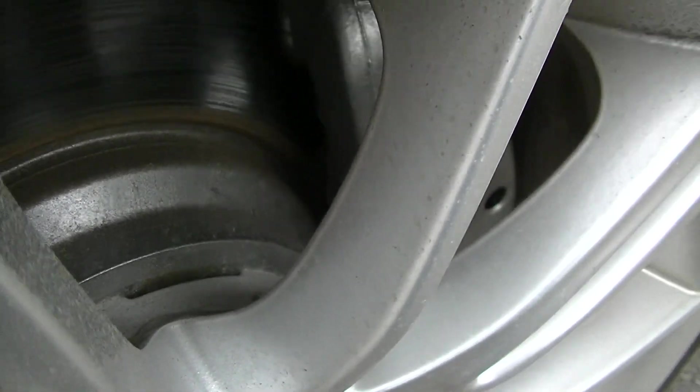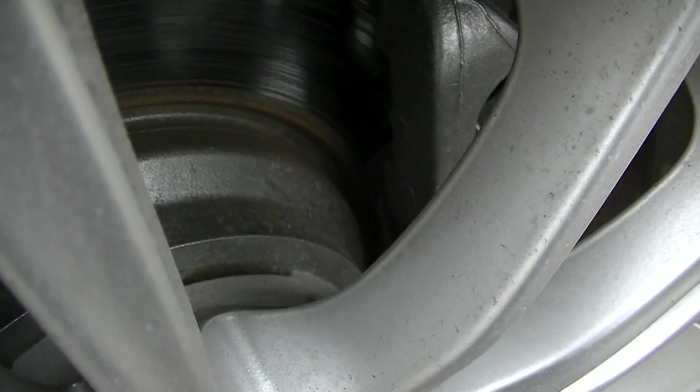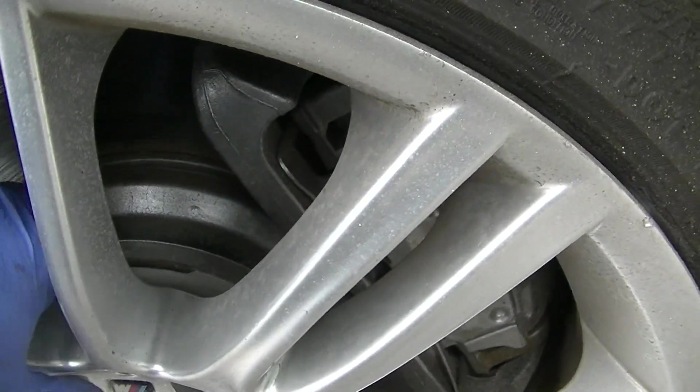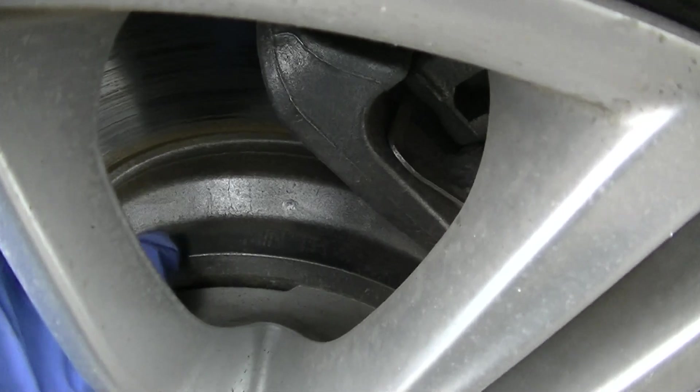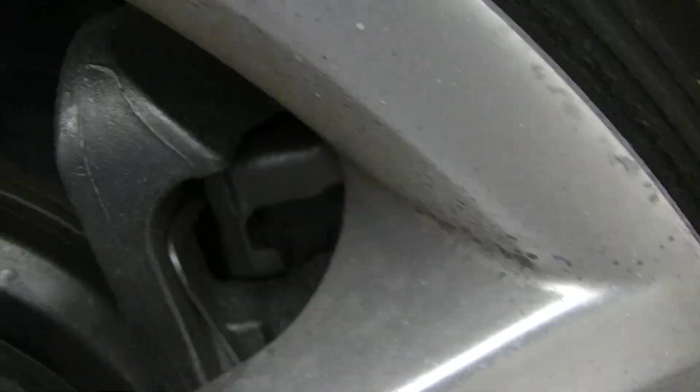Front brakes are almost new — the pads and the rotors as well. These front brake pads are original BMW.